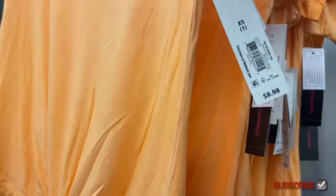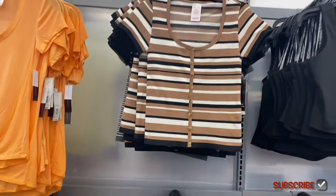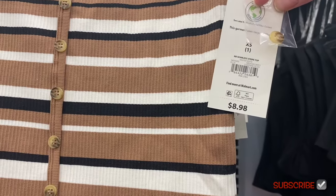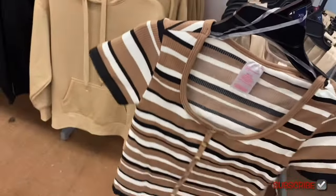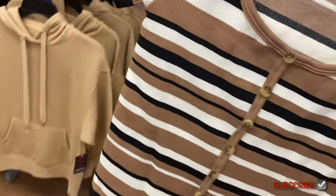They have three new No Boundaries tops! The one on the left is a beautiful color — the No Boundaries Tie Front Tee for $8.98. It's super soft, almost acid washed, ties at the bottom, and has a crew/scoop neckline. There's also a Seamless Stripe Top for $8.98 — it gives me late 90s and 2000s vibes, with ribbing and a button-down scoop neck style.